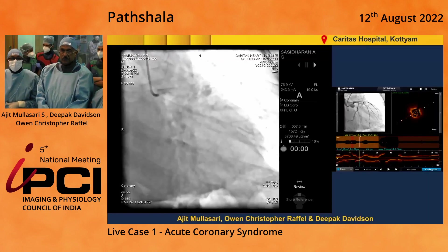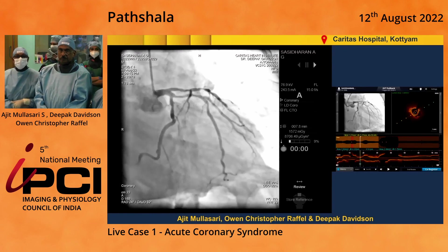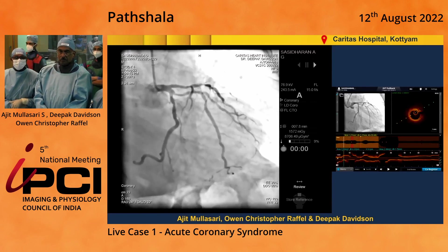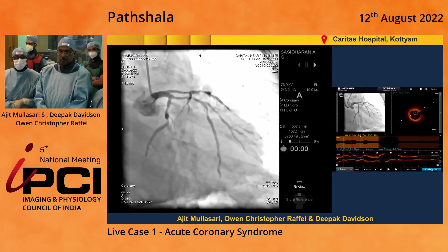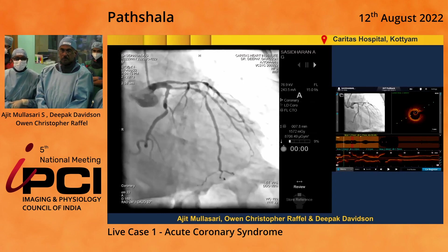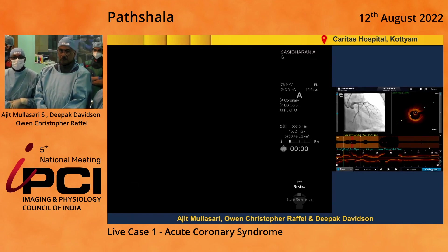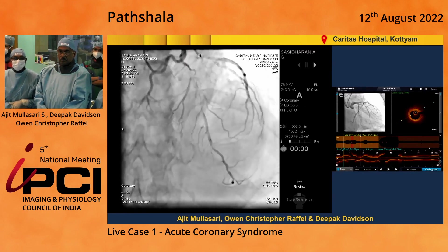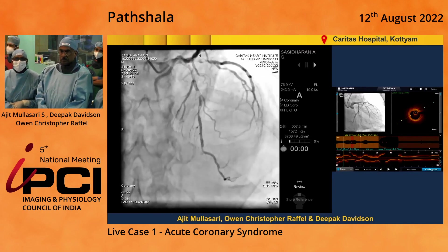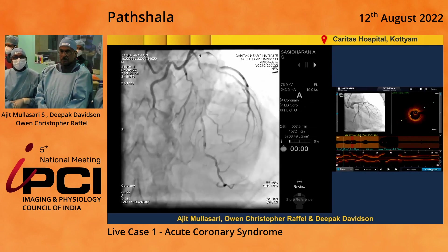This is a 70-year-old gentleman who presented with an inferior wall myocardial infarction to a nearby hospital. He underwent thrombolytic therapy, continued to have angina, and was taken up for a rescue angioplasty. The right coronary artery was non-dominant. This is the left coronary system. You can see that the circumflex is a dominant vessel with no significant lesion. The ramus or early OM is a huge vessel, almost 3mm in size, with a tight stenosis in the ramus intermedius.